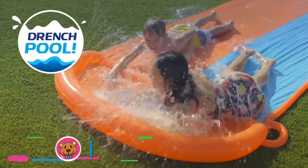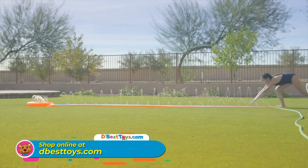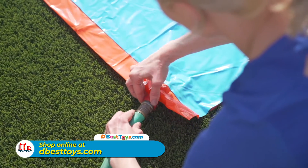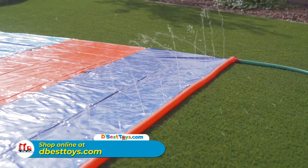Combined with Splash Boost sprinklers, built-in sprinklers provide targeted coverage for optimal slide spraying and splashing. Parents will enjoy the simple setup — just connect a garden hose and start sliding.